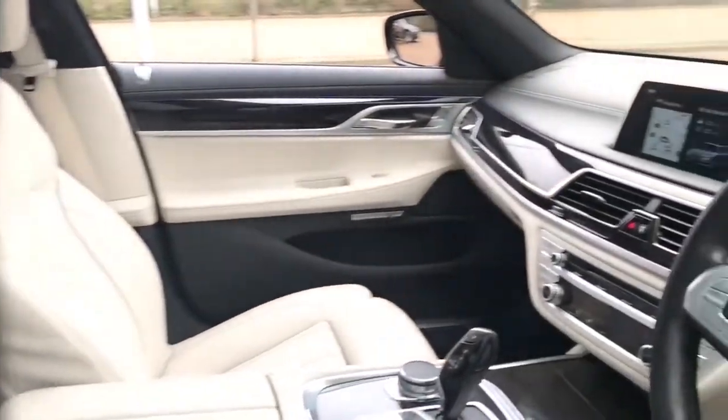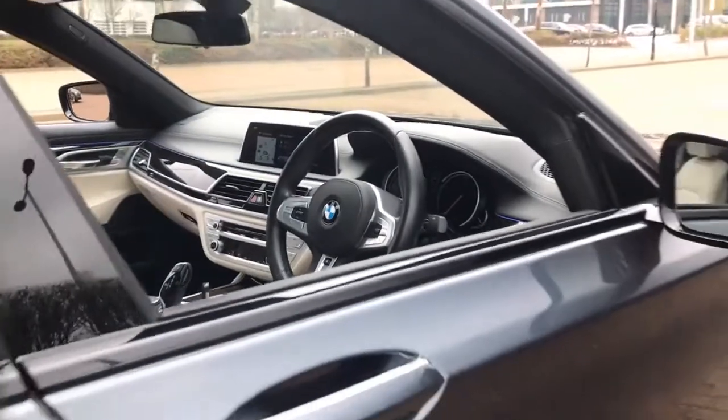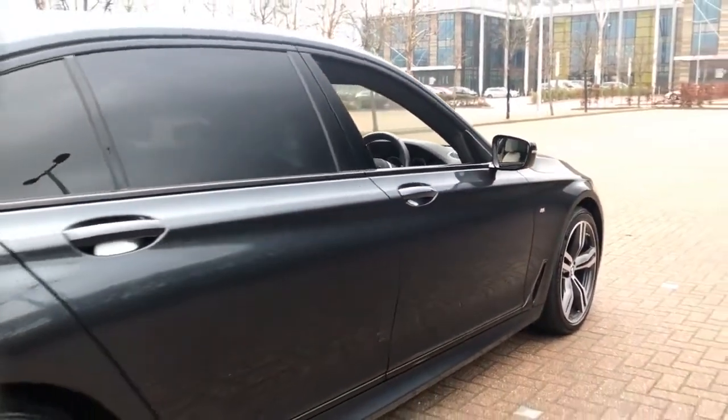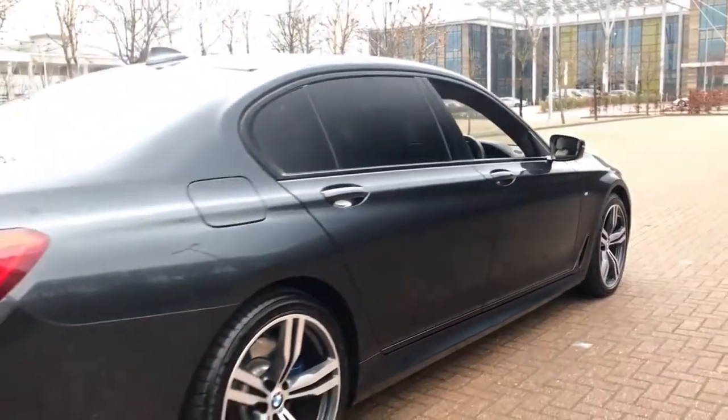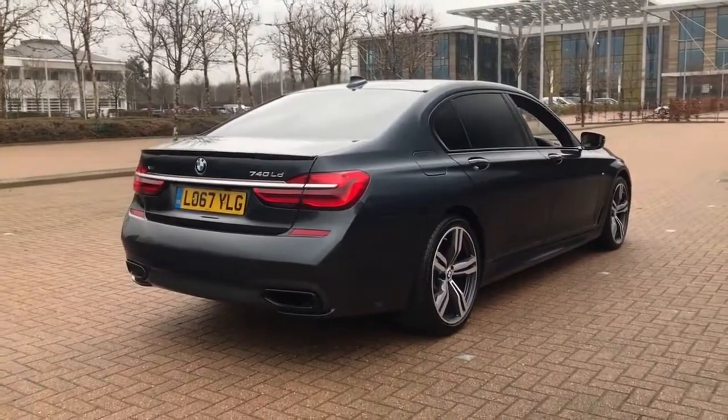Here you'll find more information on the vehicle in question, as well as opening hours, pricing, contact telephone numbers, and more in-depth vehicle specification. To book a test drive for this or any other vehicle, please click the link in the description below.